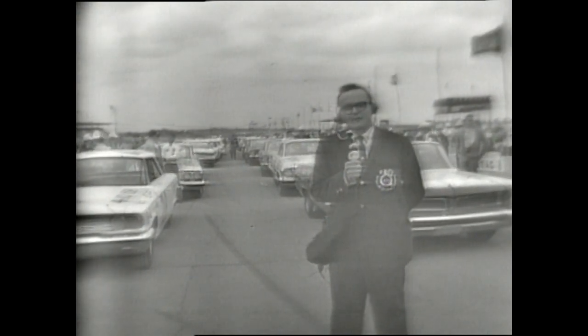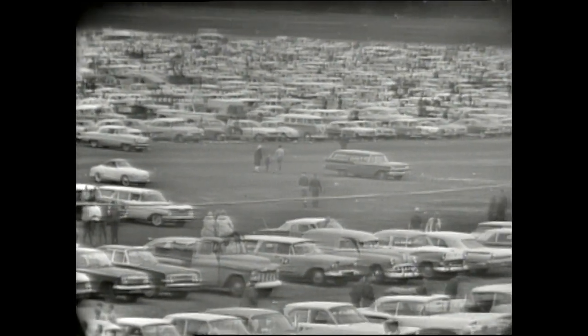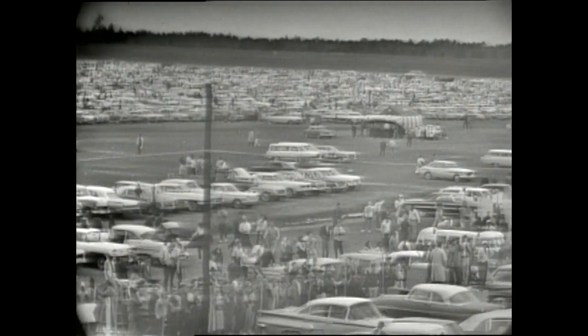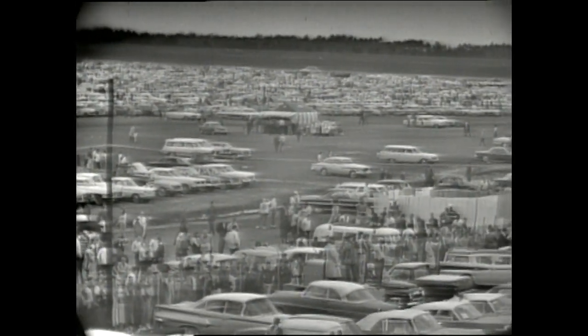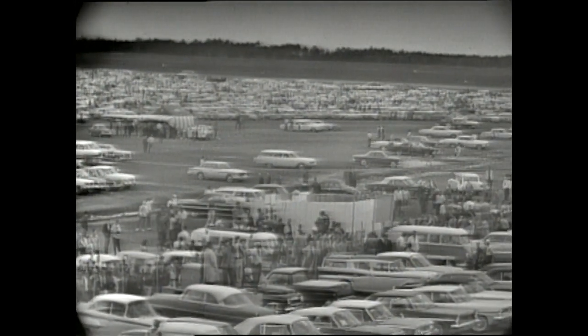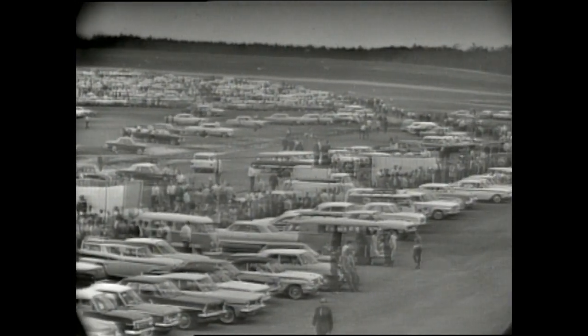Back to you, Bill Fleming. All right, Chris, and we'll be checking with you during the progress of the race. Never before have we seen such tremendous enthusiasm for an automobile race — people anxious to see whether the Fords and the Pontiacs will be battling it out, or whether the Mercury might make a run at them, or the Plymouth or the Chrysler. That's the reason we have a tremendous crowd on hand here today.